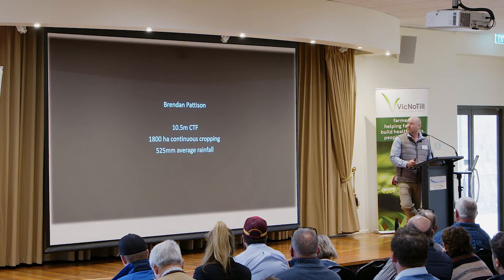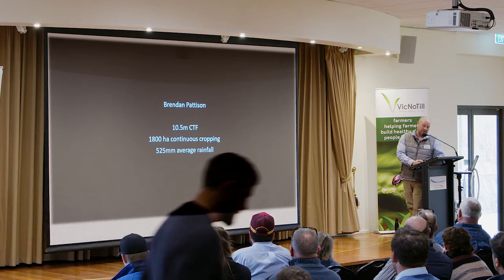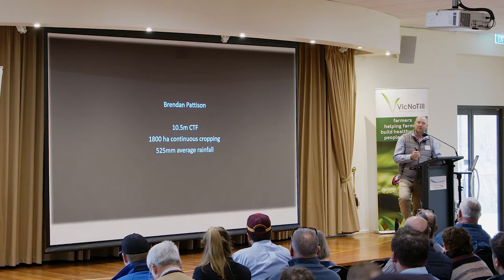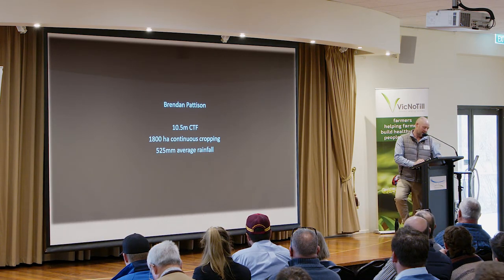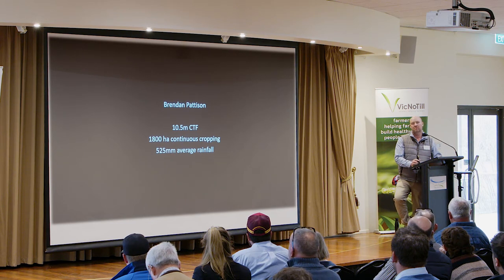I'll give a little bit of quick background before I get into it. We were running a low disturbance tine system before we went into zero till. We pretty well weren't a full tillage system — we were trying to retain a lot of stubble prior to going to a disc.